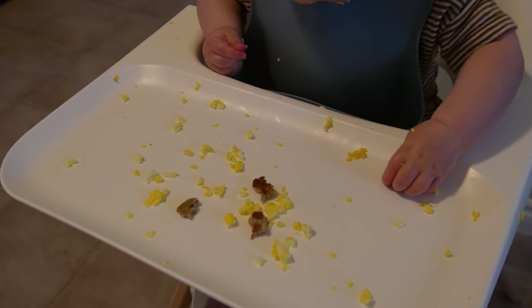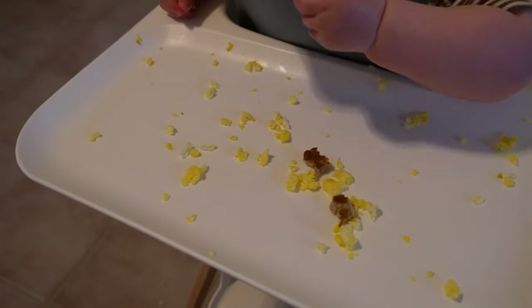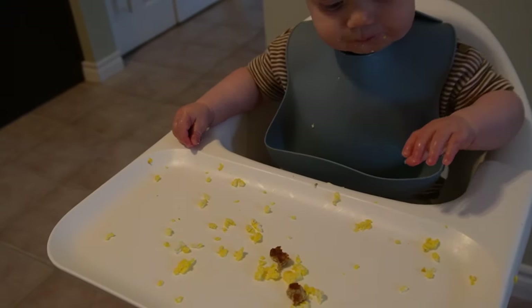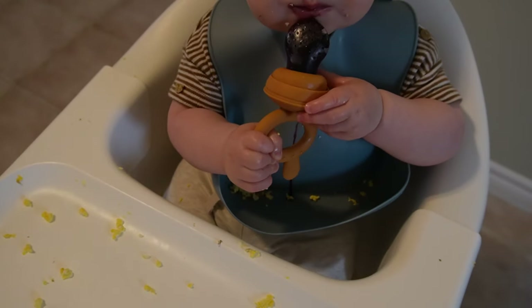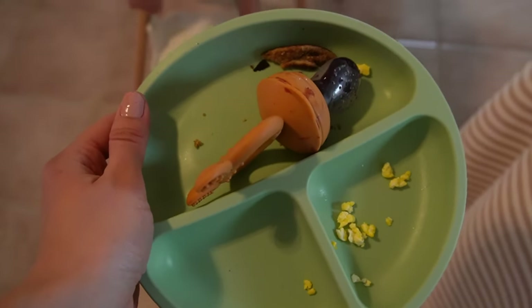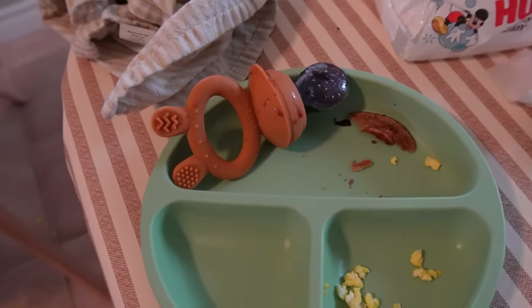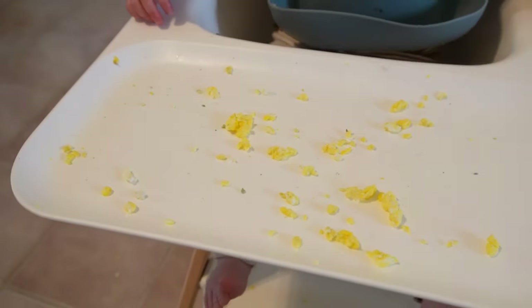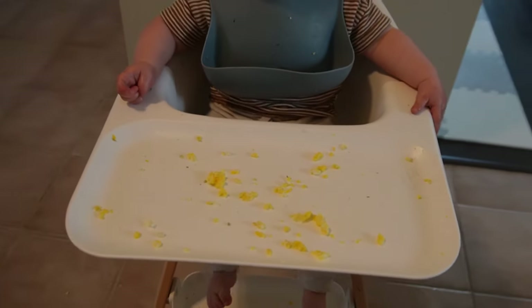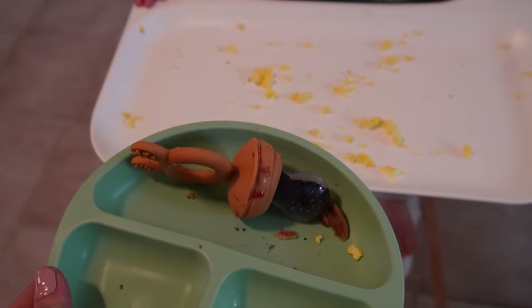Pancake is definitely the winner here — he's spitting out the eggs. All right, this is what we are left with. He pretty much polished off everything. The egg was a pretty big hit too. He loves those pancakes, so he ate two of them, and he munched on the blueberries. We have quite a bit on the floor and some in the bib, but he did eat most of it. He doesn't always eat everything he's offered, but I have noticed that at breakfast he does tend to eat more.